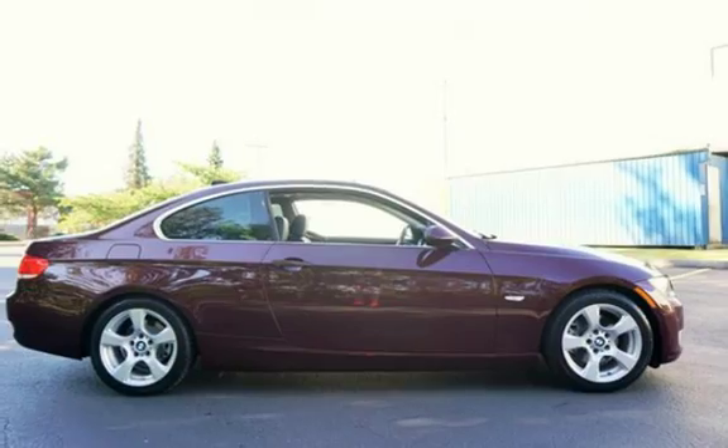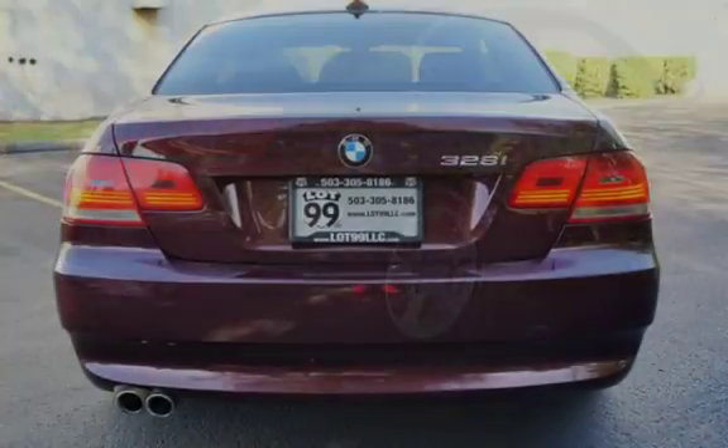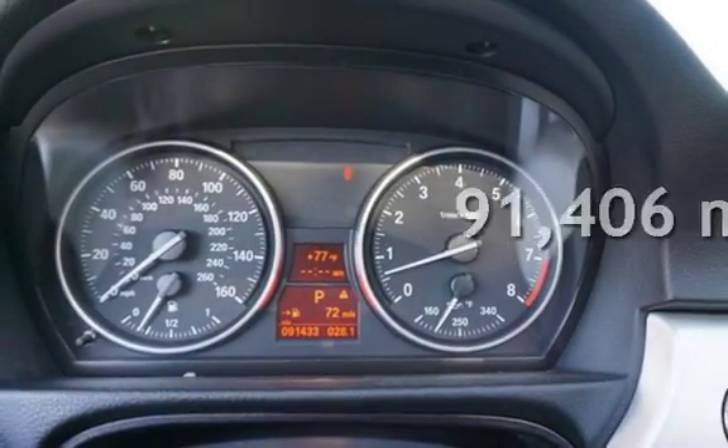This two-door coupe has a six-cylinder, 3.0-liter i6 engine, with rear-wheel drive and an automatic transmission. This BMW has less than 92,000 miles on the odometer.